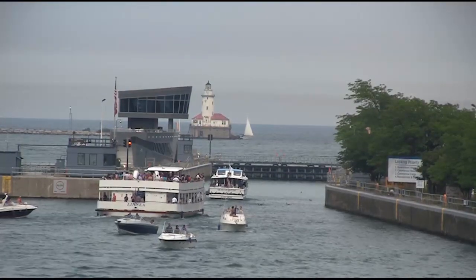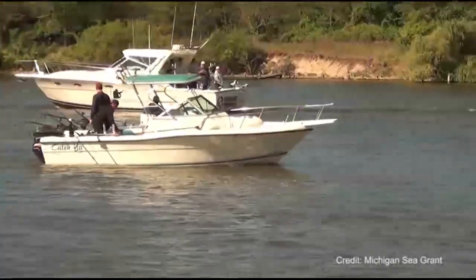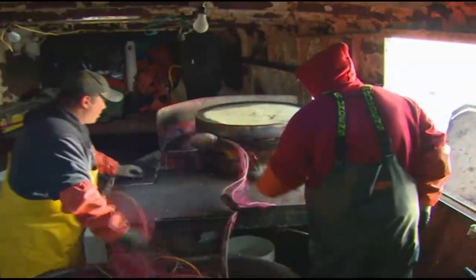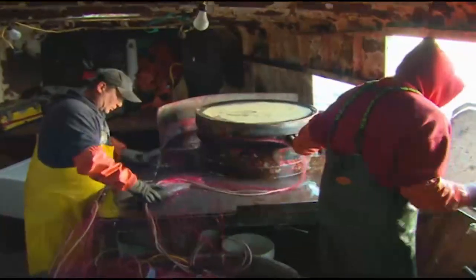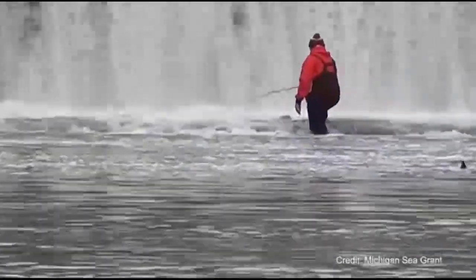The Great Lakes comprise 20% of the world's fresh water and are home to 177 species of fish. Acoustic telemetry research supports a healthy Great Lakes economy and ecosystem, including improvement of the $7 billion Great Lakes fishing industry that provides more than 75,000 different jobs and represents an enormous social, economic, and cultural asset to the region.